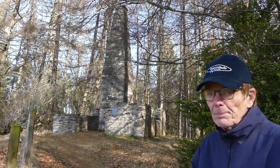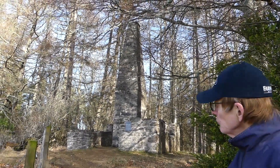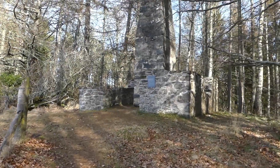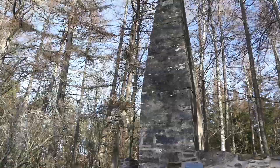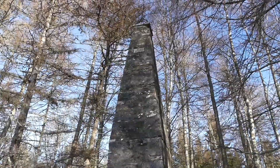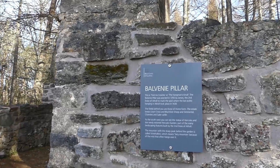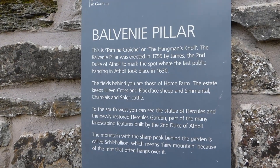Here we are at the Balbini Pillar, which occupies a high spot overlooking the Atholl estate. It was erected in 1755 by the second Duke of Atholl to mark the spot where public executions took place. Back in those days the Earls of Atholl had jurisdiction over all legal matters apart from treason, so they could mete out whatever punishment they liked. They lost that power sometime in the early 1700s. The last person to be hung here was a gentleman named John Stewart from Glen Tilt.